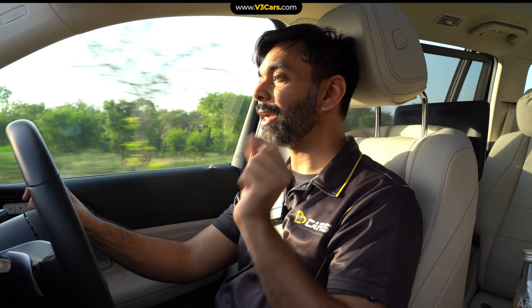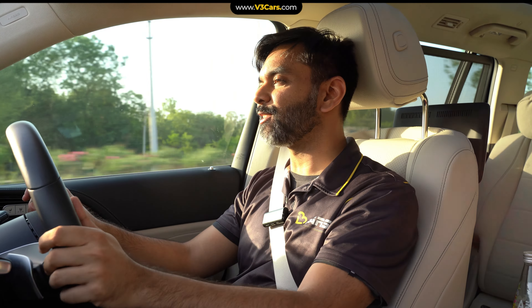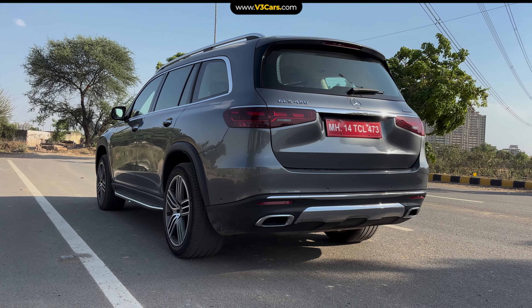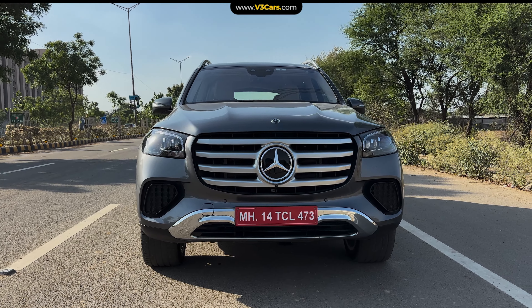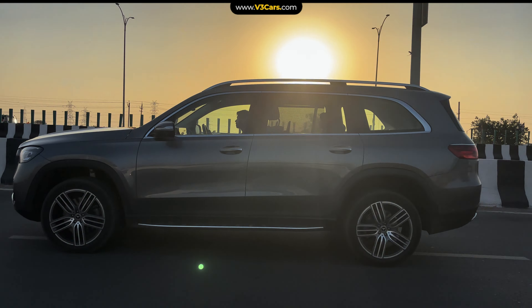However, there is a reason why you may not want to be seated up front, and that is its size. The GLS is a 5.2-metre long SUV, and from ORVM to ORVM it measures more than 2 metres. It is clearly a car that you don't want to take through congested cities.